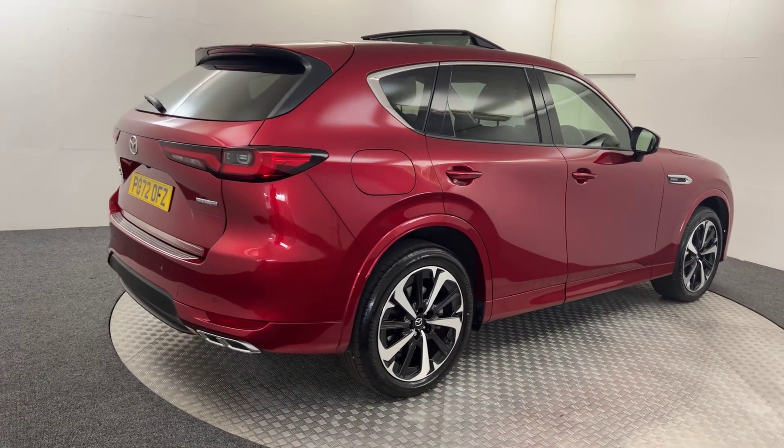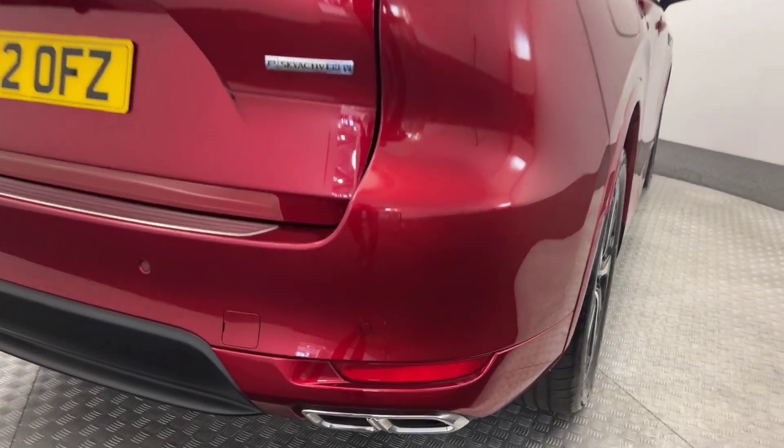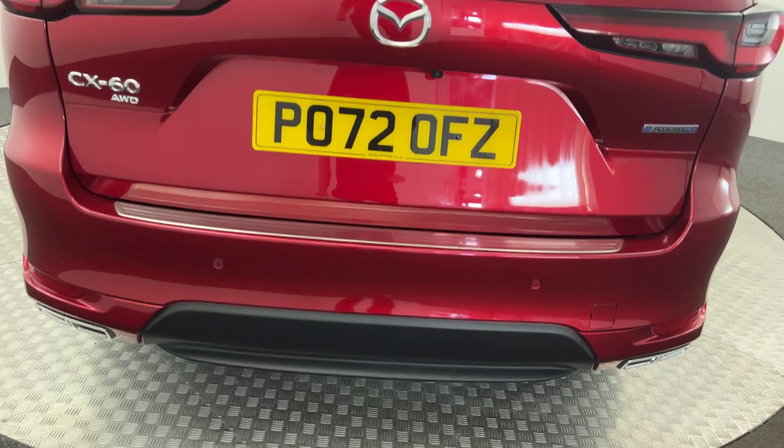Moving round to the back of the car — the rear bumper and bootlid are fantastic. It's got your reverse sensors and camera.